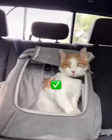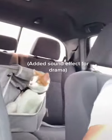Your cat on the dashboard is fun, but this is the way to go. Alright, we're going to do a brake test. That was good.